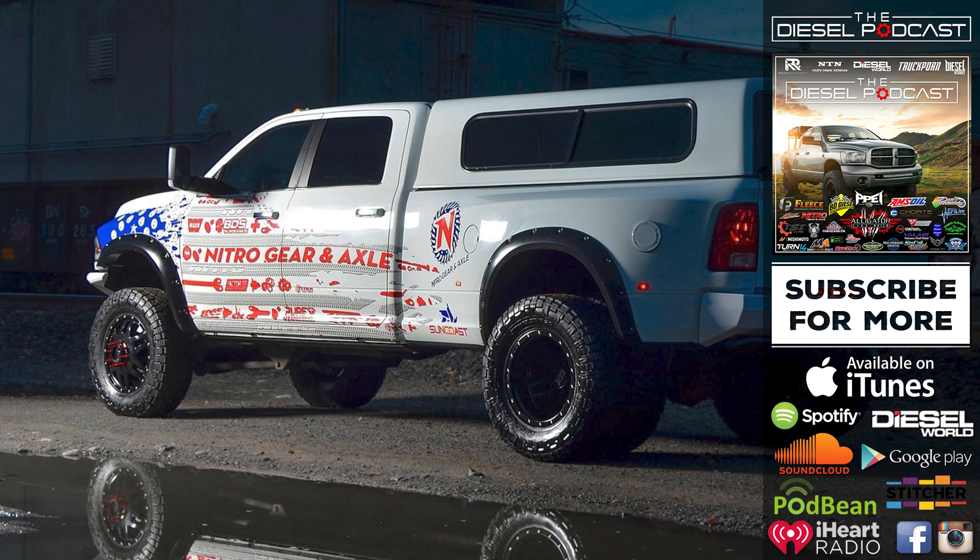One of the gear packages we're seeing tremendous success with is our Chevy Colorado and GMC Canyon gear packages — the 2015-and-up stuff. I can't believe how well our 4.10 and 4.56 gears have been selling for those vehicles. Finally the Toyota Tacoma has some competition. There's also a lot of crossover — construction company owners or people in the trades have different vehicles in their fleet and they might listen to the Diesel Podcast because we're talking about a truck they have, but they also have Tacomas, Canyons, or Colorados where they experience the same drivability issues.